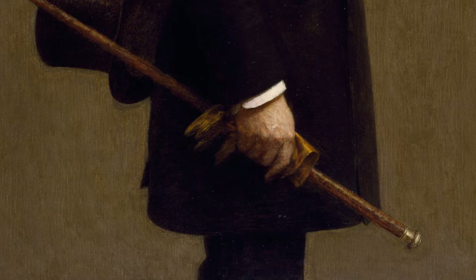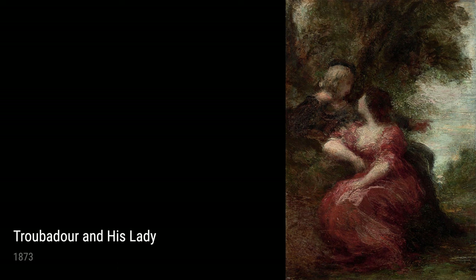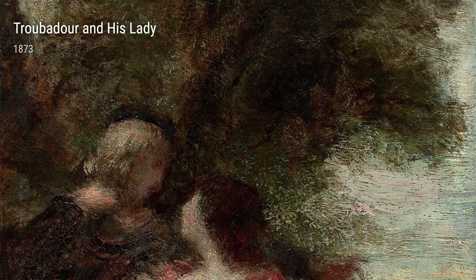So there you have it, a glimpse into the life and art of Henri Fantin-Latour. His experiences, from still life to landscapes, portraits to fantasy, all played a role in shaping his unique artistic style. Thank you.